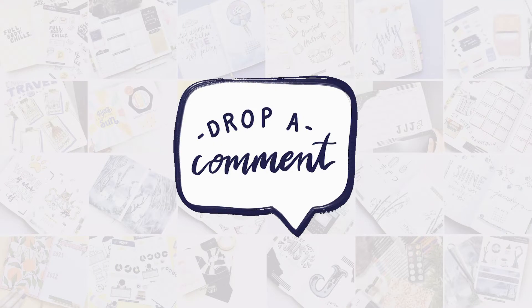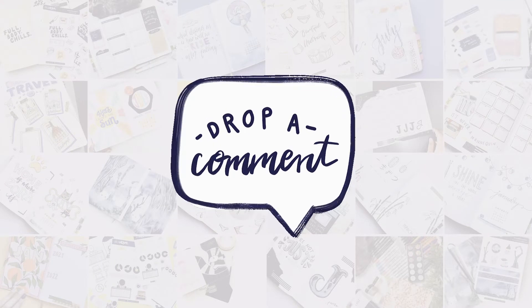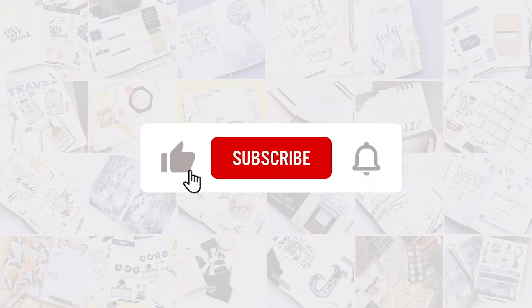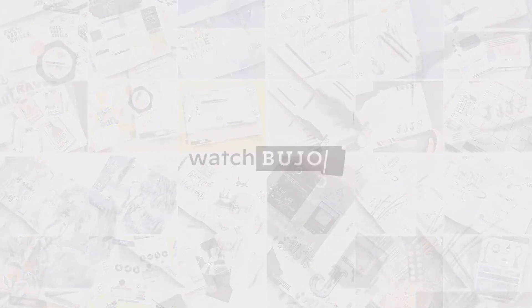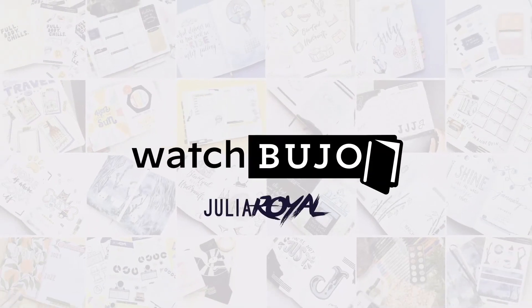So there you have it. What are your top five bullet journal supplies? Let me know down in the comments, and be sure to hit the subscribe button and ring that notification bell to be notified of the Netswatch Bujo Top 5 Countdown. Thanks for watching!